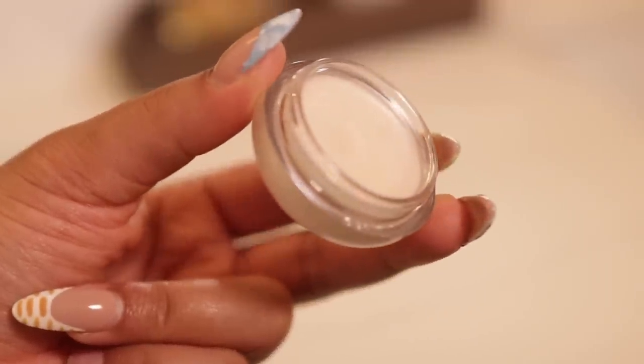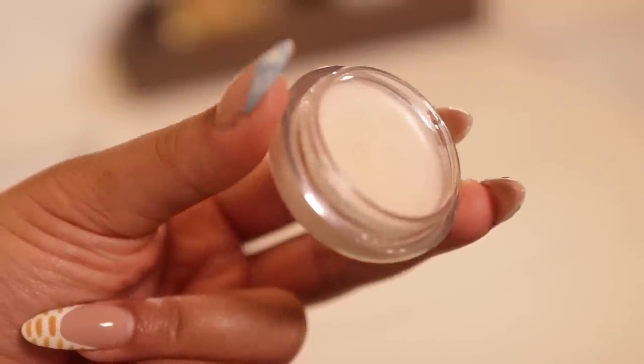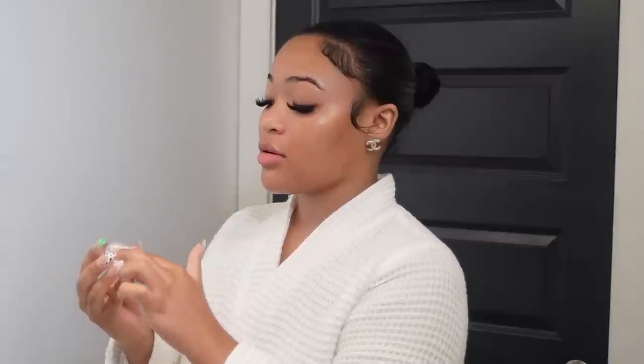The last product I apply is a lip balm — this is the Laneige Lip Treatment. I love Laneige products because they have me waking up with moisturized, hydrated lips. This is their new lip treatment that I wanted to give a try. I really like it and it smells really good, which is always a plus. I just apply this on my lips.